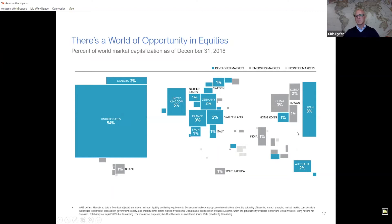Another observation that surprises many is how small some enormous countries appear — like China and India. The point is that this data is not based on population or GDP, but rather the size of stock markets.